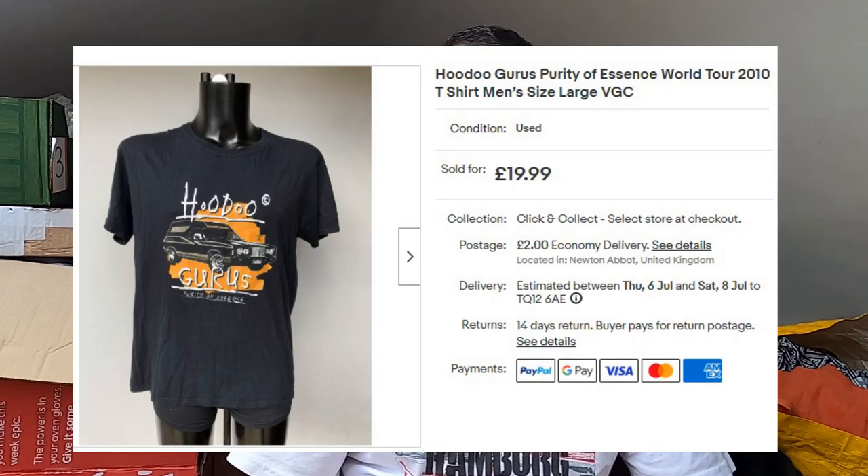Sold another band t-shirt — this one's going all the way to the States, I believe where it originally came from. This is a band called the Hoodoo Gurus — yep, me neither, I hadn't heard of them. They seem to have been around for quite a while. This is their 2010 World Tour t-shirt. I want to say I paid £3.50 for this in a charity shop. It's been listed for yonks — probably eight months. Finally sold, full price — £20 plus postage. On its way across the pond.